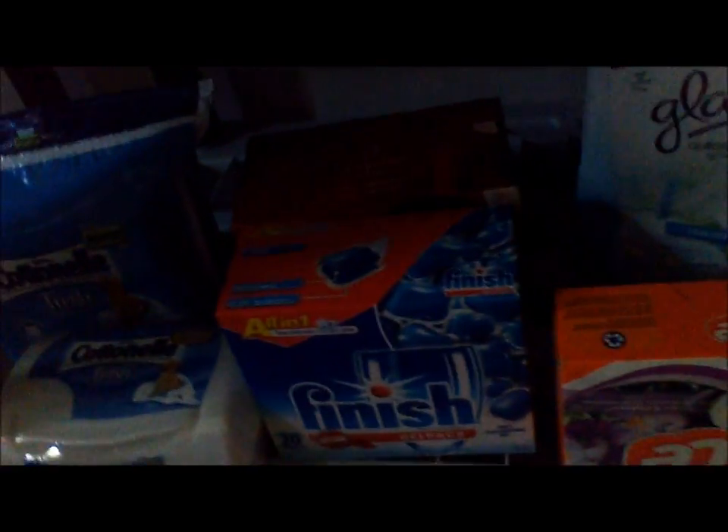So this is my dishwashing liquid, Glade air freshener, some more wipes. This is my hair care shelf — all that Finesse is probably going to get donated. I'm not sure if that's a good brand of shampoo or not, but I really like the Pantene.